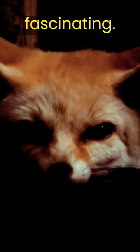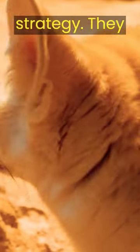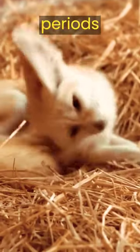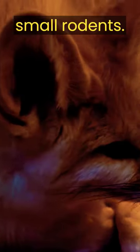But it is not just their appearance that makes them fascinating. The fennec fox has an incredible survival strategy. They have the ability to go for long periods without water by getting most of it from the food they eat, like insects and small rodents.